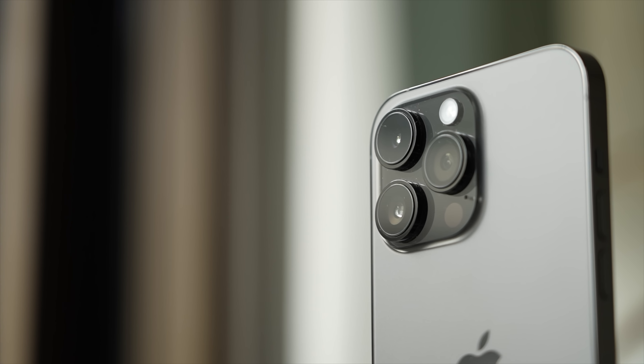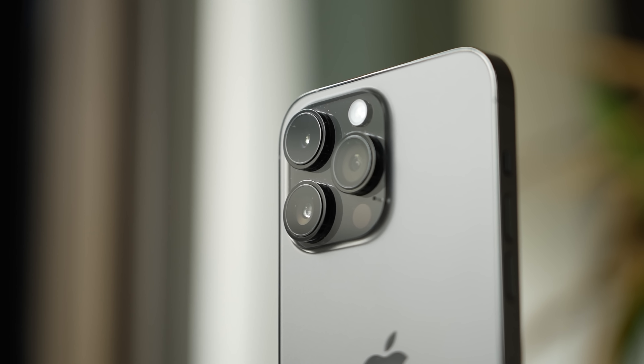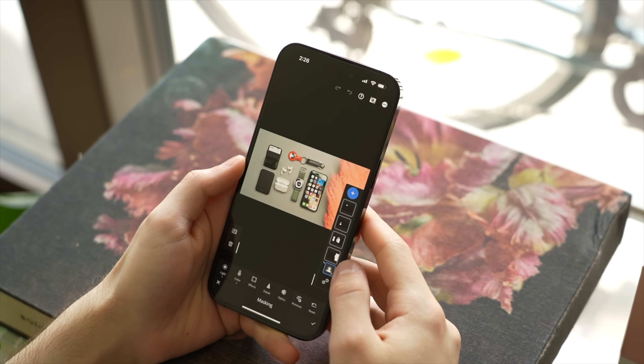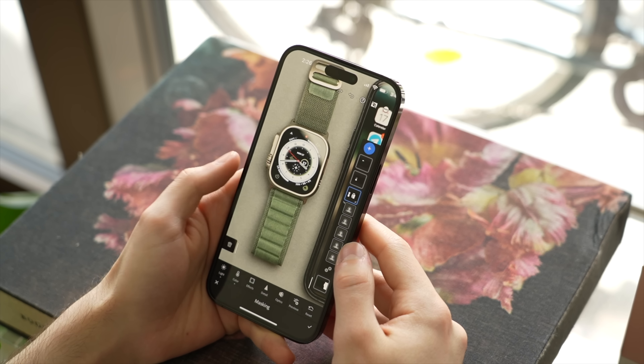I have the 256 gigabyte version. I do think 128 gigabytes will be fine for most, but if you do a lot of content creation, the 256 gigabyte version will give you more breathing room long term. This makes me wish the 14 Pro Max started at 256 gigabytes, much like the S23 Ultra. The one thing is clear: the 14 Pro Max has a high asking price, and with that come high expectations.